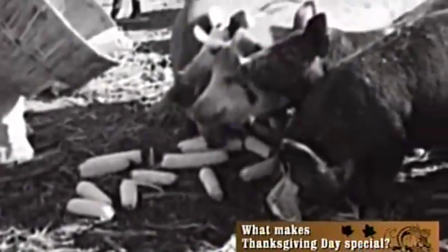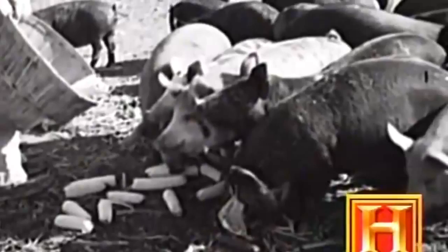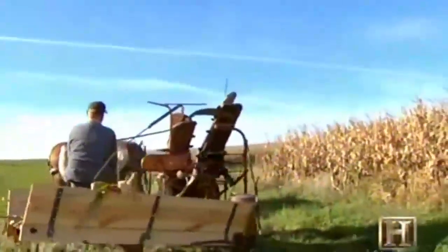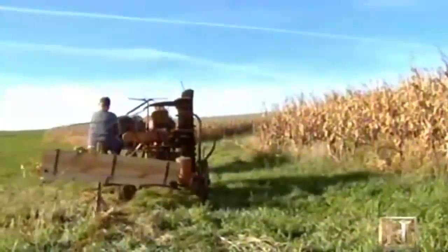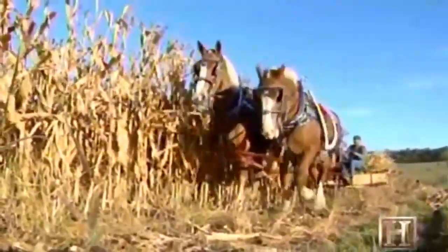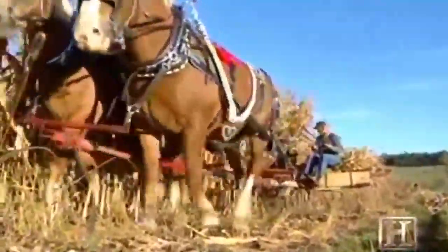Many farmers harvested corn for silage, or animal feed, which included the stalk as well as the ear. Silage was the first corn harvest to see mechanization in the form of the corn binder in the late 1800s. On one Nebraska farm, Ron Lang operates an antique corn binder to harvest feed for his horses.